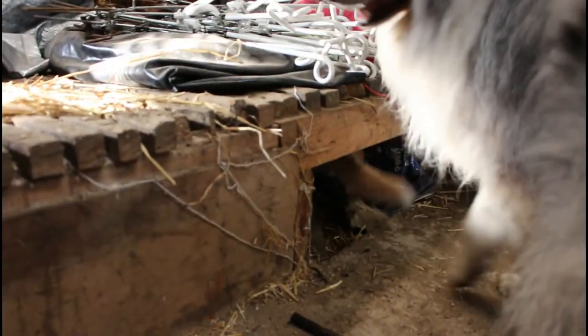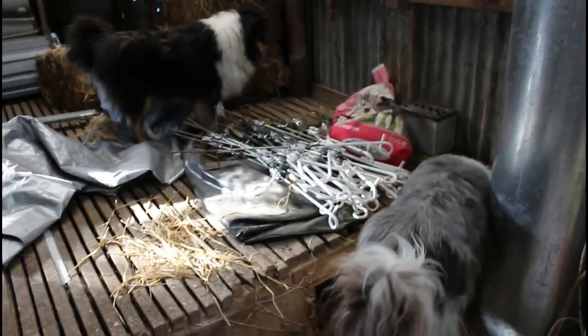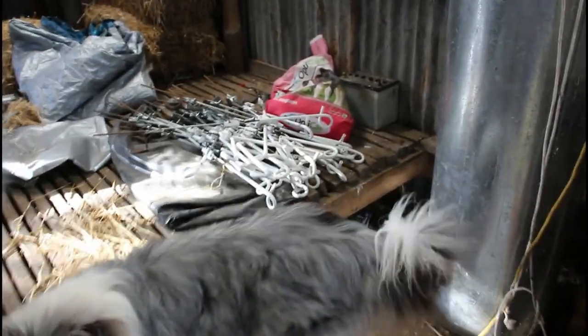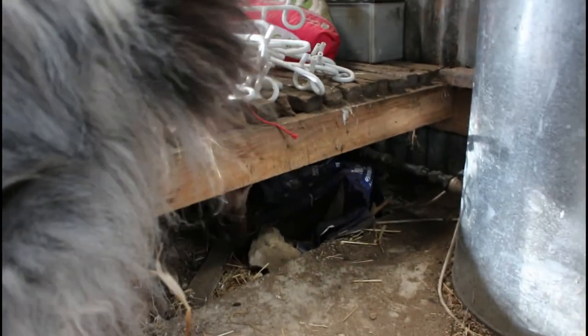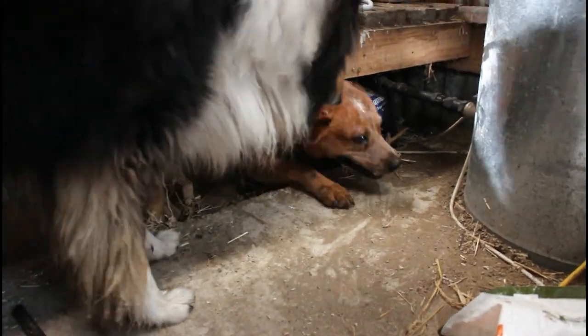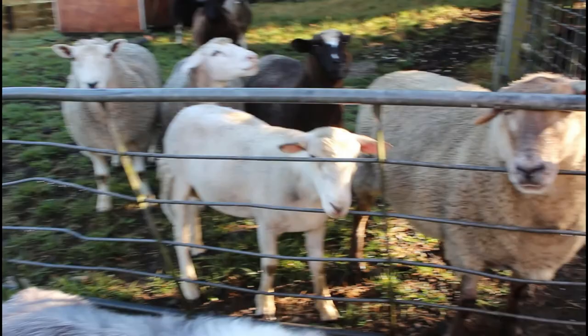Andy spotted one under there and squeezed under to investigate. I told him not to get stuck - and he did not get stuck. Good boy!